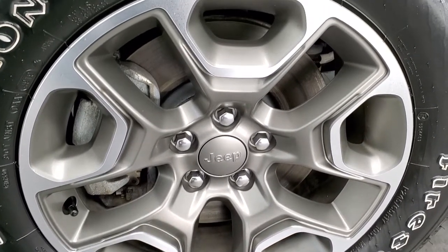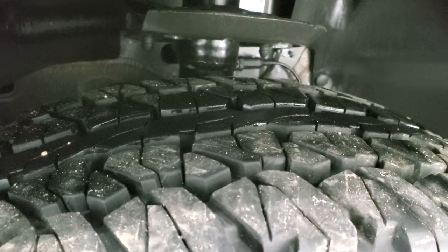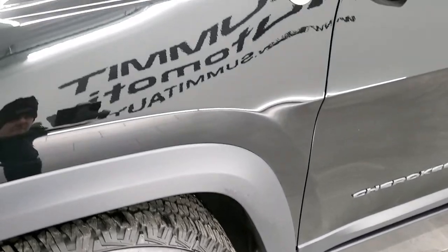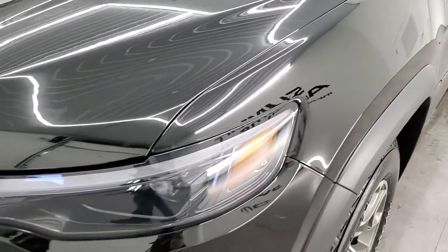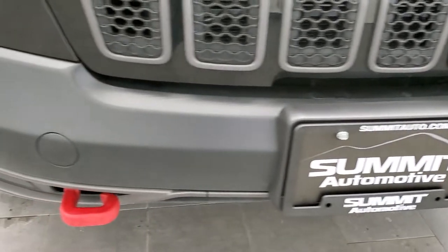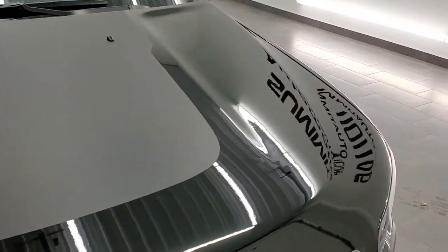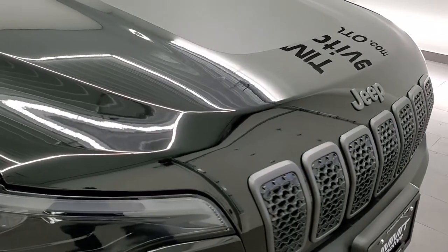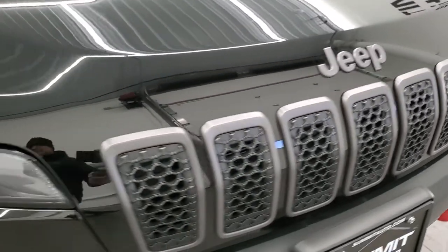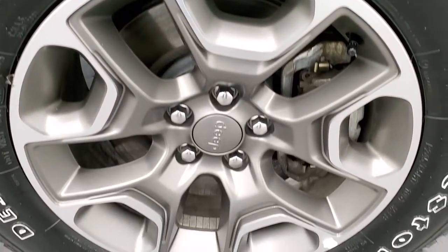This one comes with the painted and polished aluminum 17-inch rims, and it has Firestone Destination P245/65R17 all-terrain tires with about 90% of the tread left — really nice tires. The front fender is in excellent shape with no dents or dings. It comes with LED headlamps, LED running lights, and LED fog lamps. You get the red powder-coated tow hooks on the front, no dents or scuffs on the front bumper. Passenger side front fender and rim are also clean with no major scuffs or scrapes.